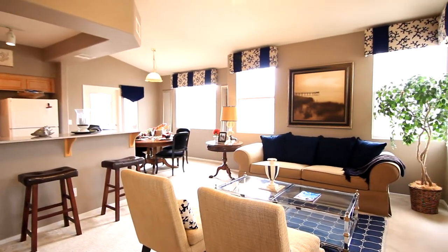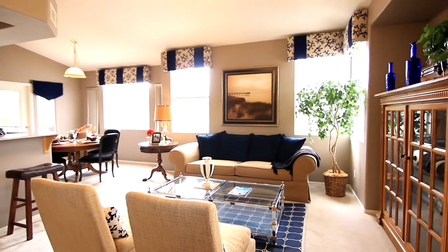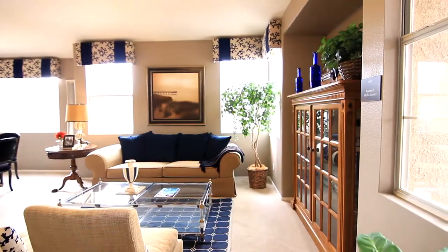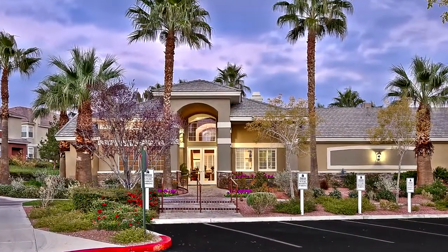The Jasmine — a well-contemplated floor plan, blending comfortable living and easy entertaining. Welcome home to Madeira.